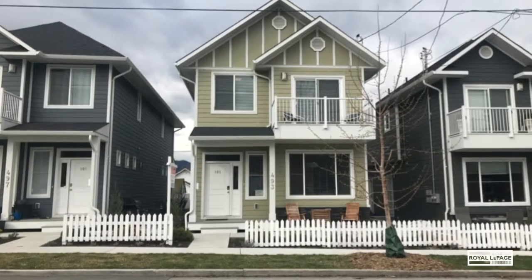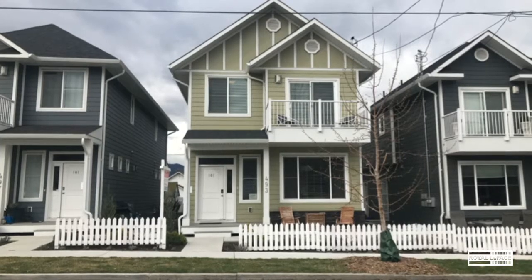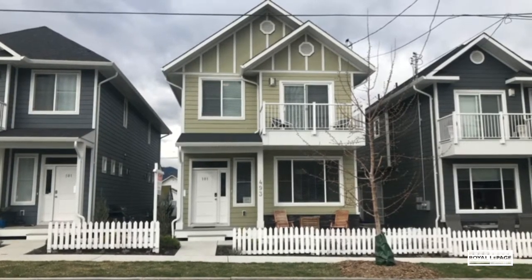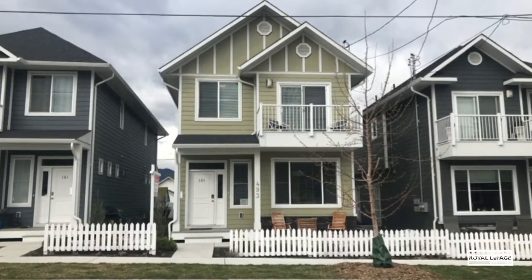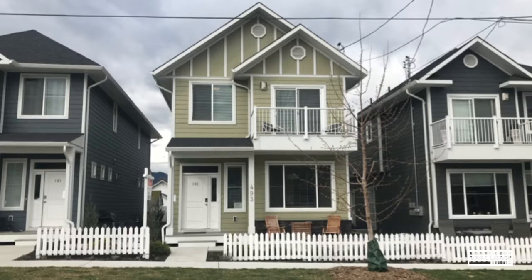Welcome to 101-493 Braid Street in the heart of downtown Penticton. Quality built by Shoney Homes, this front-end half duplex features three bedrooms and one and a half bathrooms spread over two levels, and is only steps to downtown.